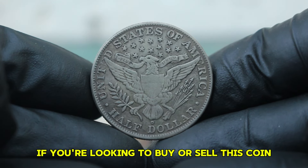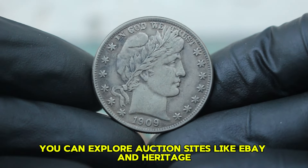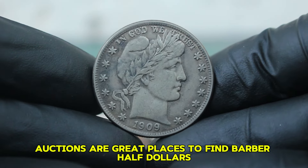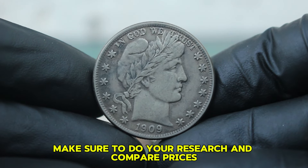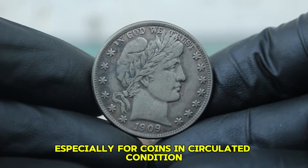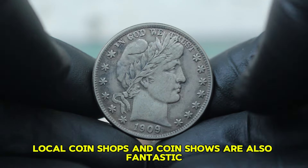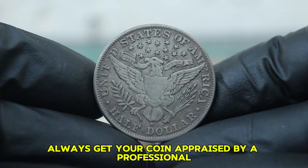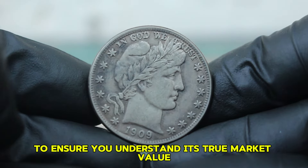If you're looking to buy or sell this coin, there are several avenues you can explore. Auction sites like eBay and Heritage Auctions are great places to find Barber half-dollars. Make sure to do your research and compare prices, especially for coins in circulated condition. Local coin shops and coin shows are also fantastic for both buying and selling. Always get your coin appraised by a professional to ensure you understand its true market value.